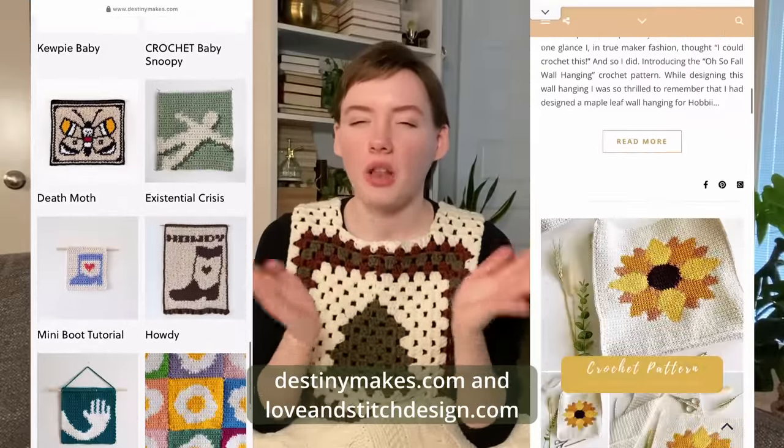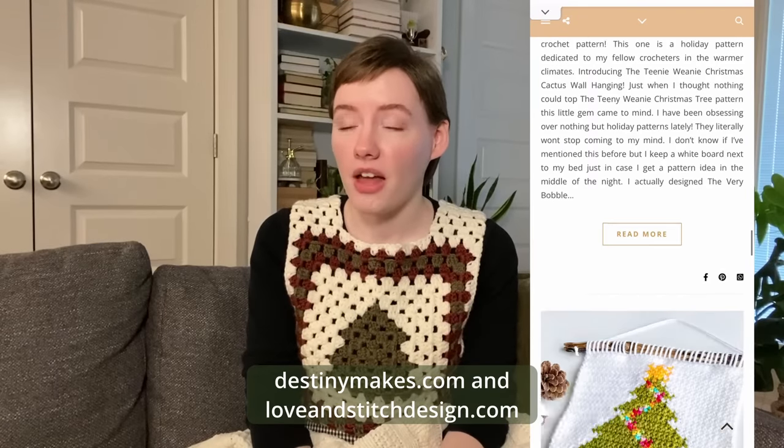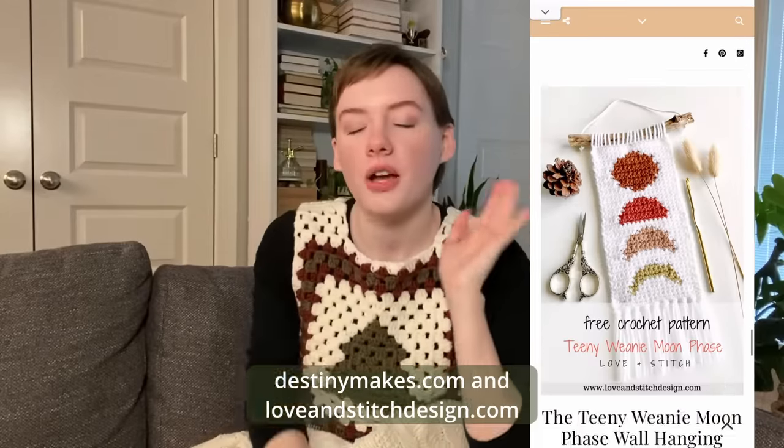Moving on to wall decor — I have a pattern and tutorial here on YouTube and my blog for granny square wall hangings. You can do a version of those: small, easy, great gift. Or if you're a more advanced crocheter, you can make a graph — like a picture — which would be so cool. There are some great free patterns by a few creators, and they also have paid options. They're called graphigans — little wall hangings with a fun pixel picture.